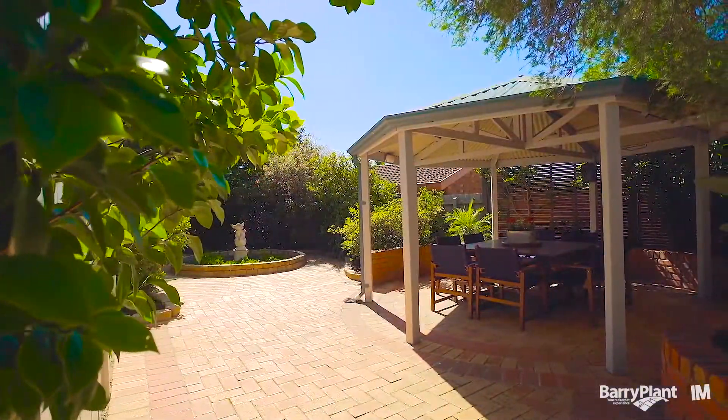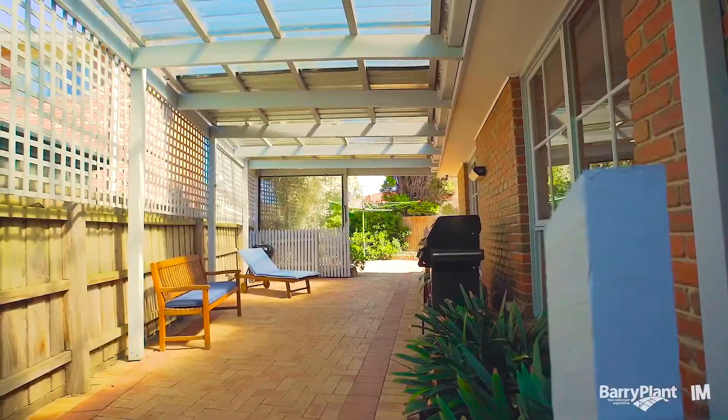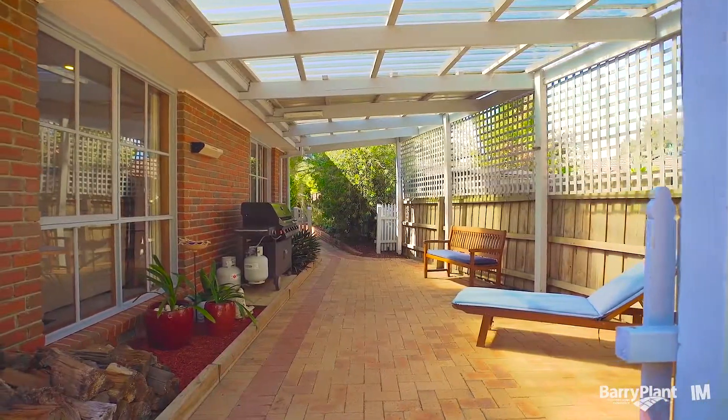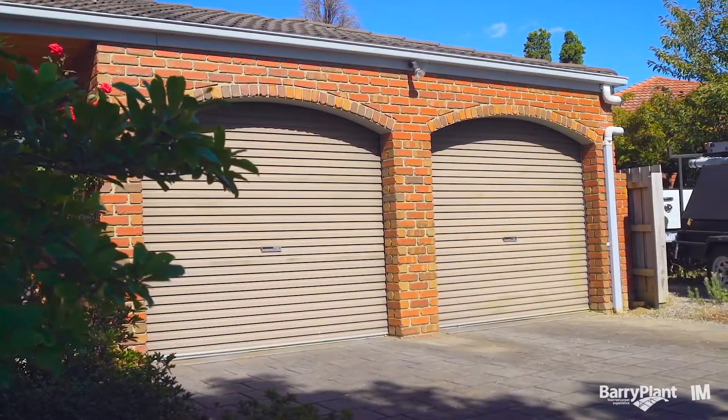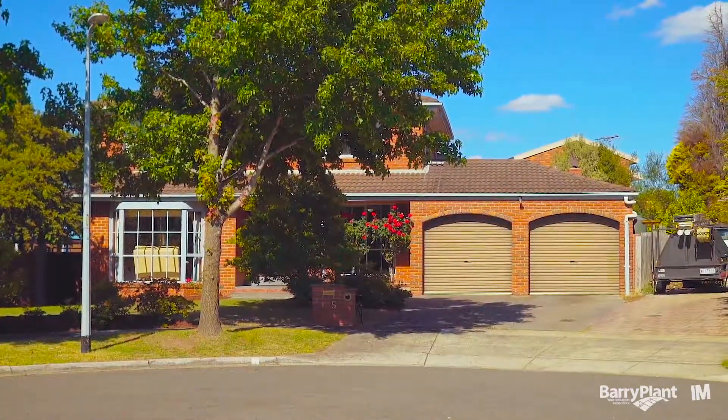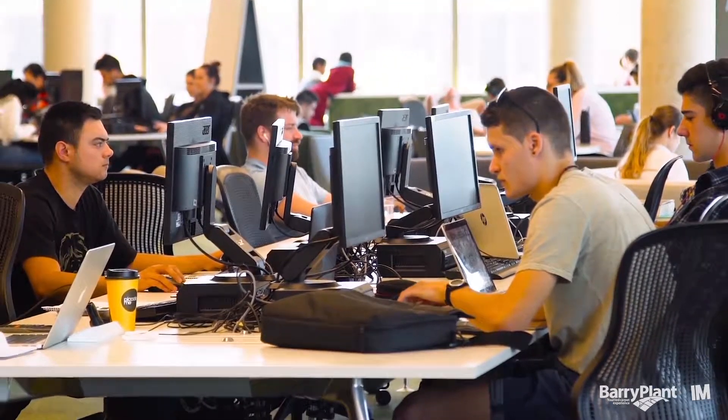Outside we have a low maintenance backyard which is paved almost all the way around and is completed off by a covered barbecue area. The home also has a double lock-up garage and off-street parking for up to four additional cars. We're close by to some of the best schools in the area and only a stone's throw to Westfield Knox.